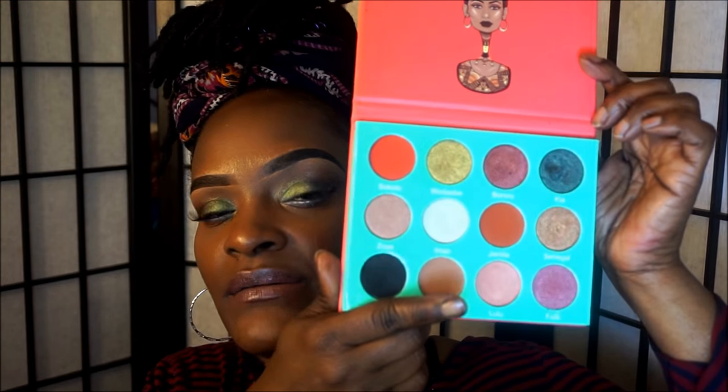Then I have the Sahara palette — it looks like that. I'm trying to hurry up because my battery is blinking and I don't know if it's going to shut off. And I have the Nubian palette.